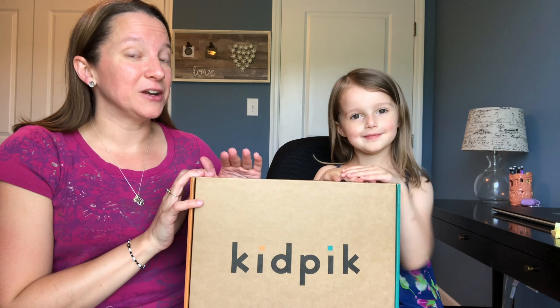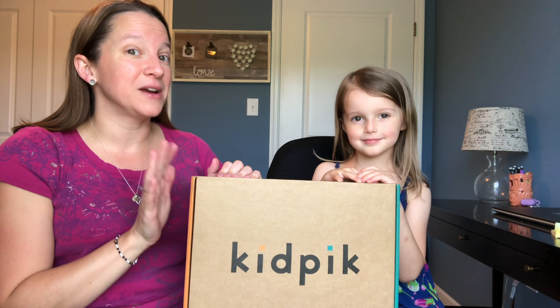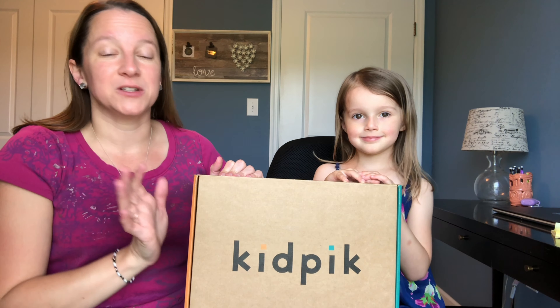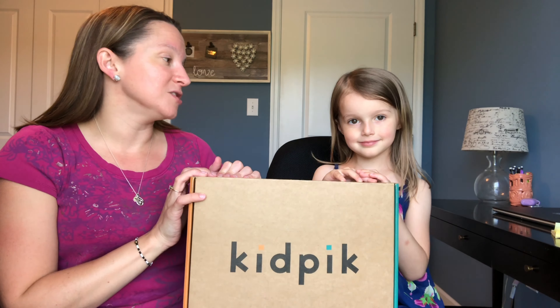Also, if you keep the entire box, you get 30% off. The prices are really reasonable, which I also like about it. Kyla loves the clothes — she has a dress from there that she wears pretty much every day that I wash it, so she always wears them.